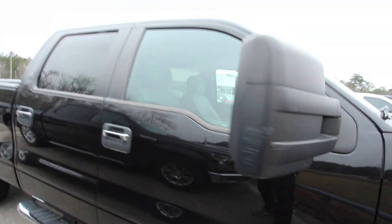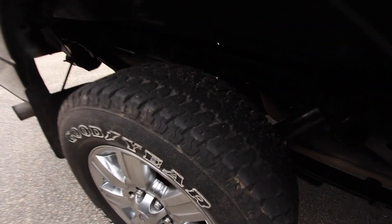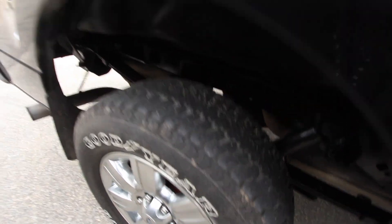Got a little scuff here on the mirror as you can see — we like to point these things out to you folks. It also comes with our three-month, three-thousand-mile powertrain warranty. Back tires look just as good as the front tires.